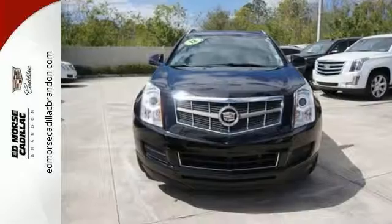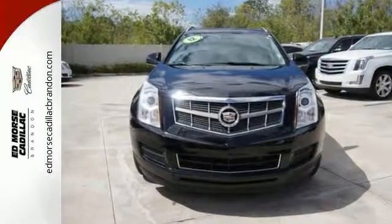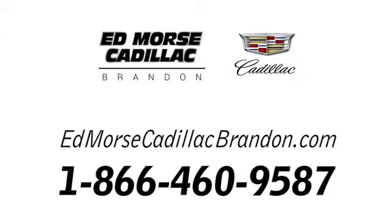If you're interested, don't let this crossover slip away. Call today for your test drive at 1-866-460-9587.